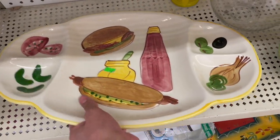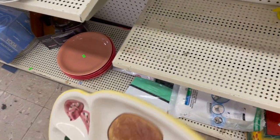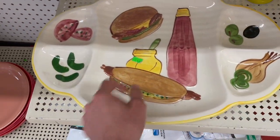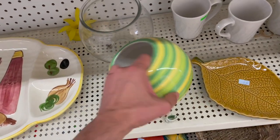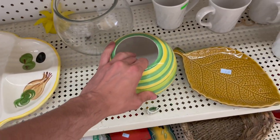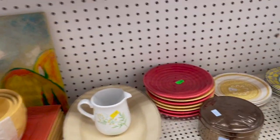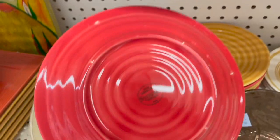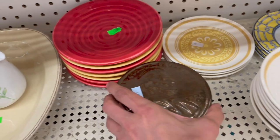More barbecue plates. What does that say on the bottom? Made in USA. That's kind of cool. Put your wieners and patties there. FTD. Syracuse China. And we have a penny.